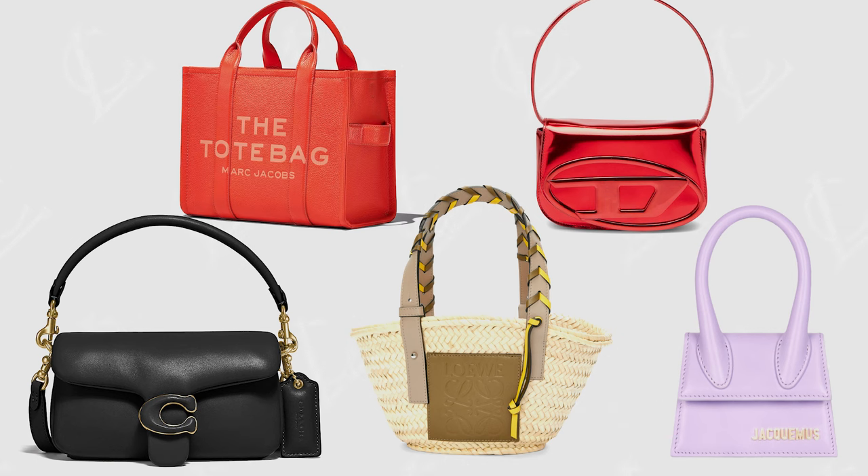Thank you for watching this video. I'm very interested to hear your thoughts on my top five list of the best beginner luxury bags. I want to know which was your first luxury bag, or if you're thinking of getting one in the next couple of months — which one is it? Make sure you check out this video if you want to educate yourself more on all things luxury. I'll see you in the next one.